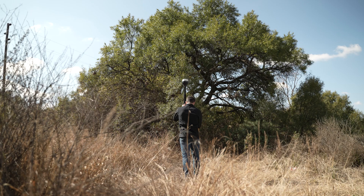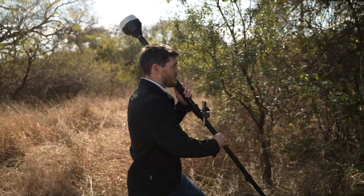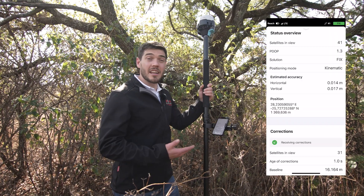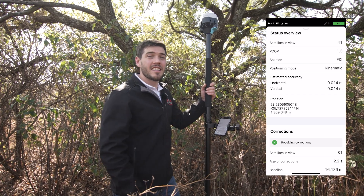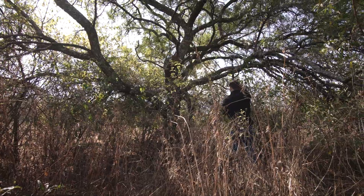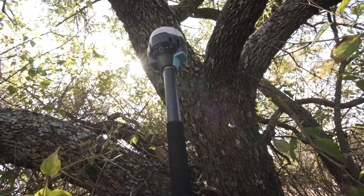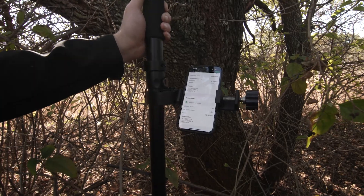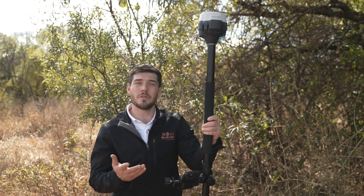Lastly, let's test the RS2 Plus capabilities under tree canopies. So we're under the tree and we still have a fix. But let's see if we can test this Reach RS2 Plus to the max — let's get closer. That just shows that the Reach RS2 Plus can practically work almost anywhere.